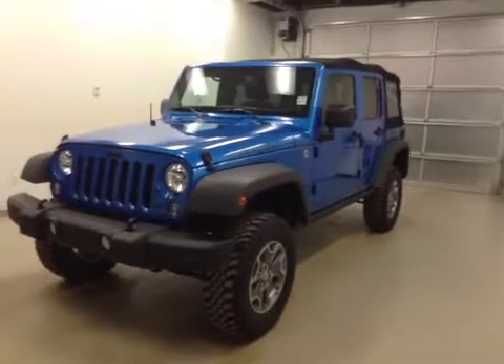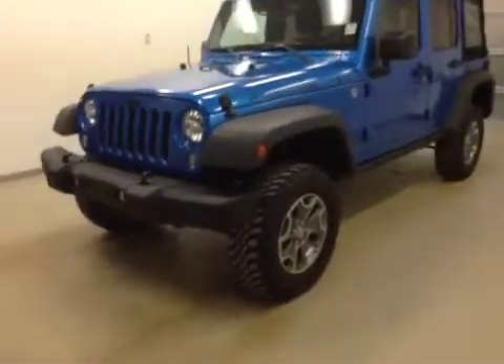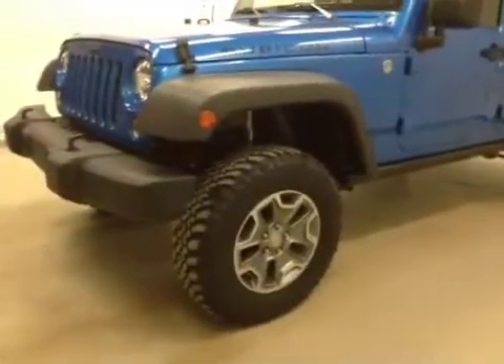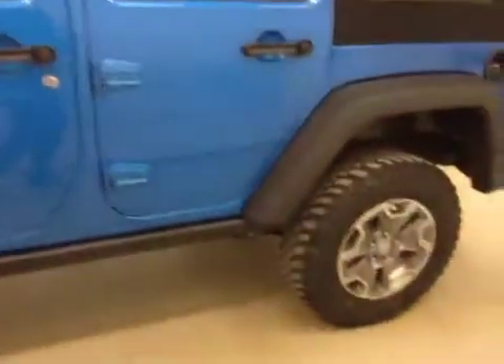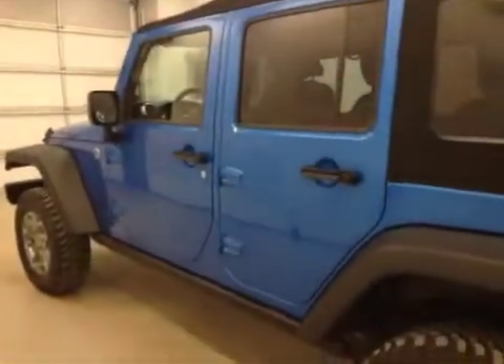Alright folks, today you're viewing stock number 2478. What we have for you today is a 2014 Jeep Wrangler Rubicon Unlimited, and our color is blue.